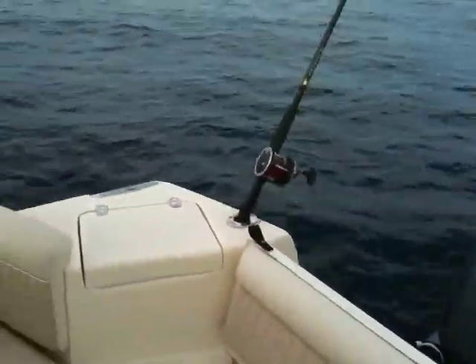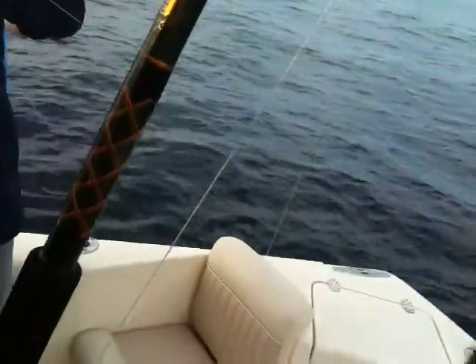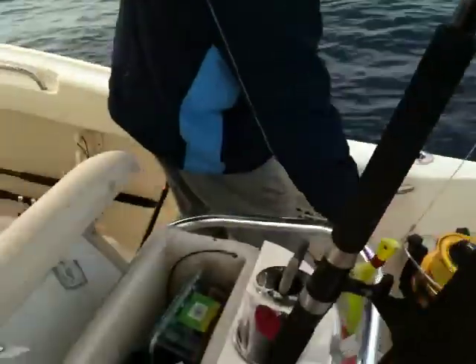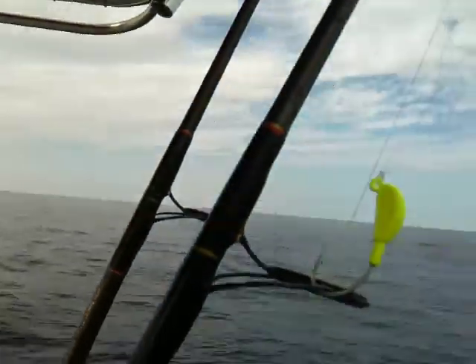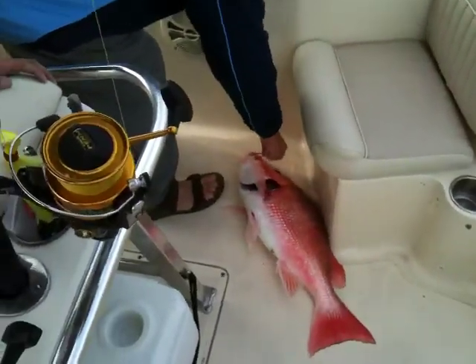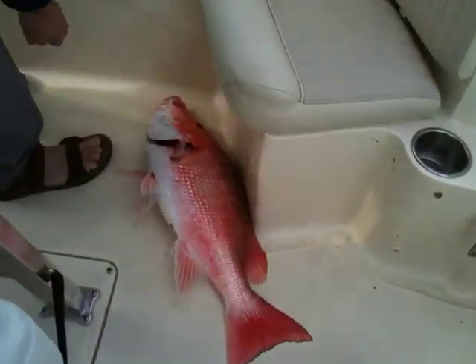Do you want to measure it? Sure. Anybody know where the fish grips are? Andy, you got them? You sure? He's a big one. He's going to need to be vented too. You sure you don't have them up there? Give them to your dad.